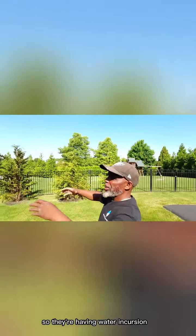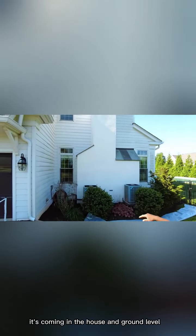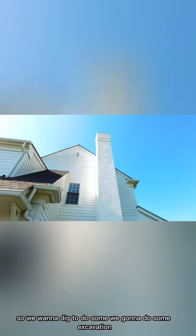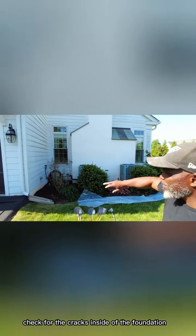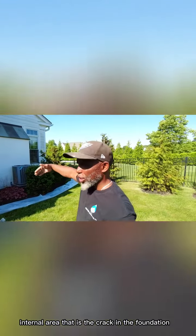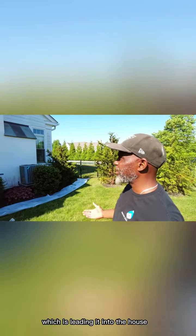They're having water incursion on the opposite side of this chimney, coming in the house at ground level. We're going to do some excavation to check for cracks inside the foundation. It seems from the internal area that there's a crack in the foundation which is leading water into the house.